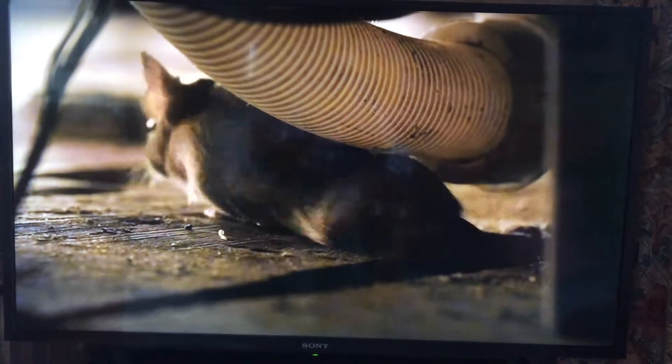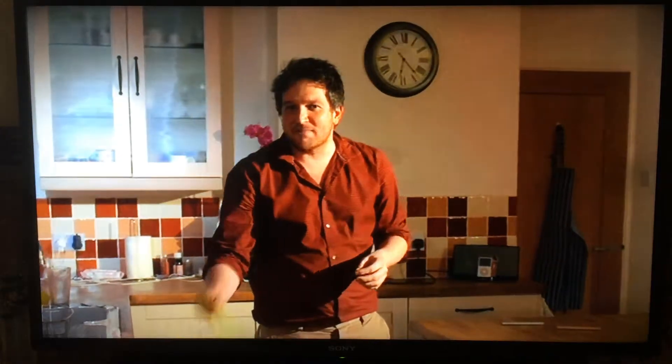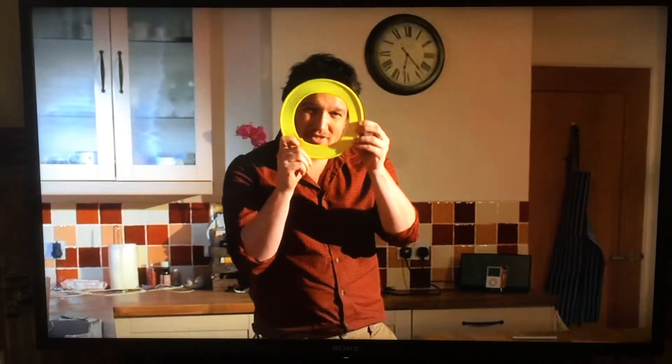Have you ever wondered what makes house mice so elusive? How they manage to squeeze through impossible gaps that are seemingly smaller than the mice themselves? It's like me being able to fit my entire body through this frisbee.